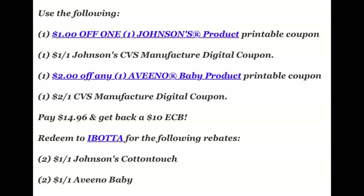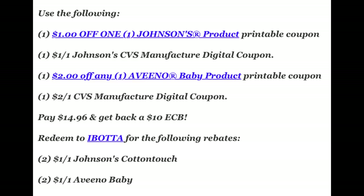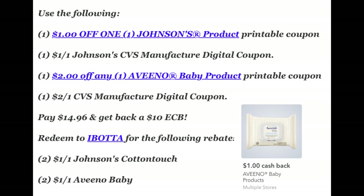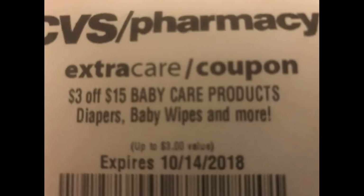Take your receipt and redeem to Ibotta for the following rebates: $1 on one Johnson's Cotton Touch product — redeem that twice. There's another Johnson's rebate, but be careful — mine is showing not valid at CVS, so the only one valid is the Johnson's Cotton Touch. Also redeem the $1 rebate on an Aveeno baby product twice. Final price after Ibotta rebates and $10 extra buck is just $0.96 for all four products, or $0.26 per product. And if you have the $3 off $15 baby care CVS CRT, it makes everything completely free and a moneymaker.